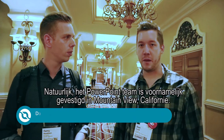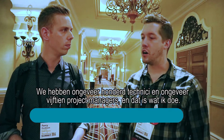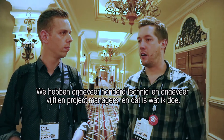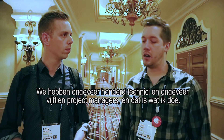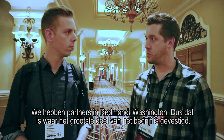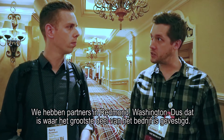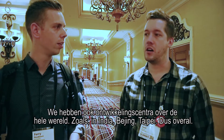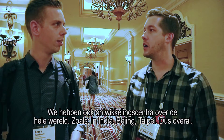The PowerPoint team is based primarily in Mountain View, California. We have around 100 engineers or so, and around 15 program managers — that's what I do. We have partners in Redmond, Washington, where most of the rest of Office is based. We also have development centers all around the world: in India, in Beijing, in Taipei. But the core of PowerPoint is developed in Mountain View, California.